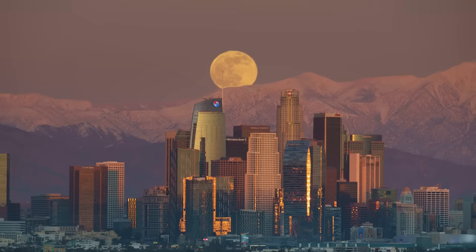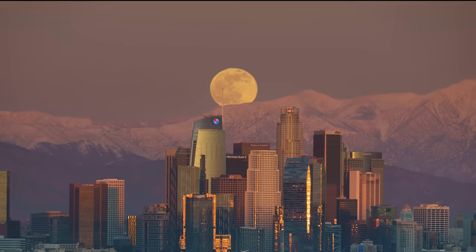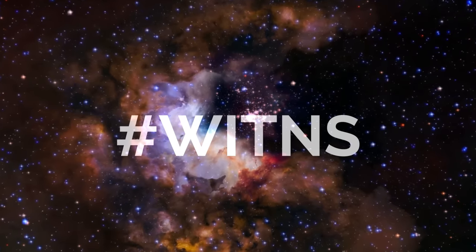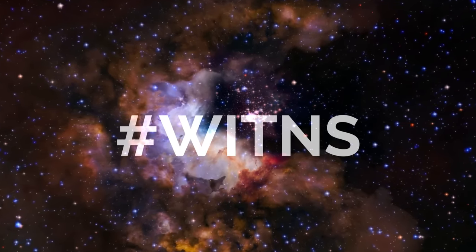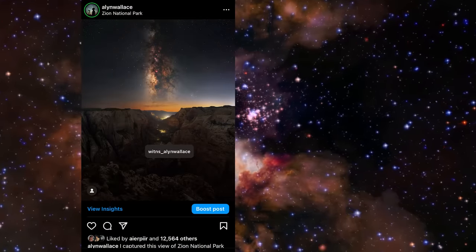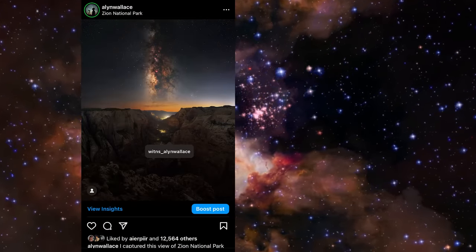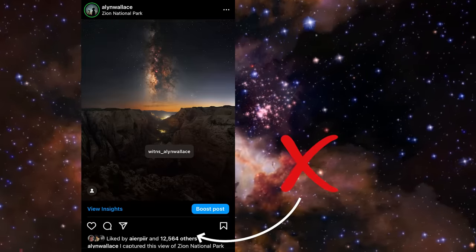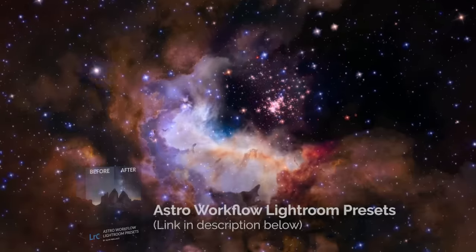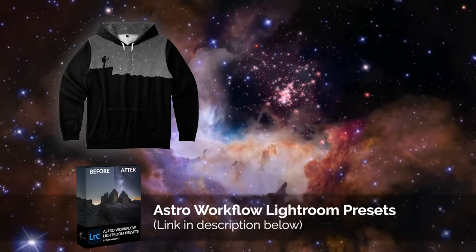Now on to the monthly photography competition. Every month I set a target subject or theme for people to photograph for a chance to win a prize. If submitted via X.com, use the hashtag Wittons on your post; if uploading on Instagram, please add a tag for @wittons_alan_wallace on your images — it has to be a tag on the photo, not just a mention in the description. Third place wins a copy of my astro workflow Lightroom presets, second place wins a constellation hoodie, and first place wins a copy of my book Photographing the Night Sky.